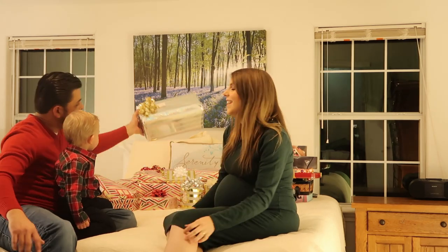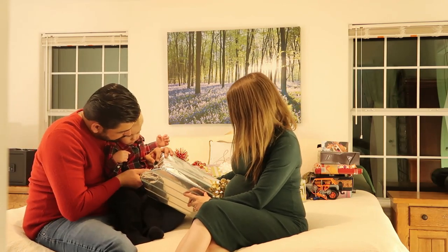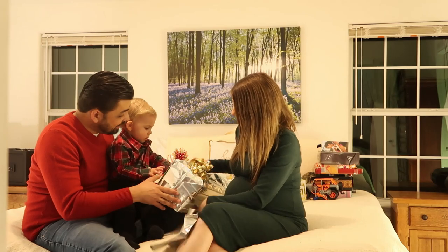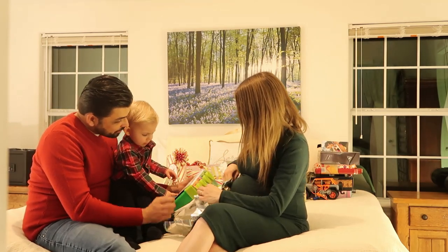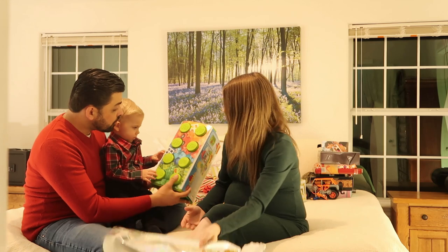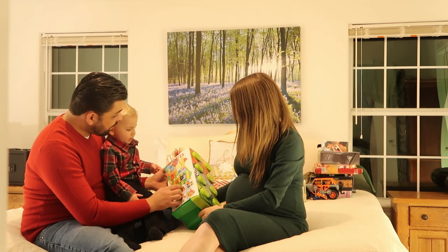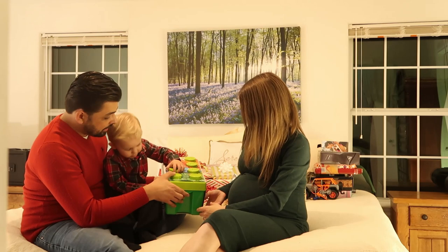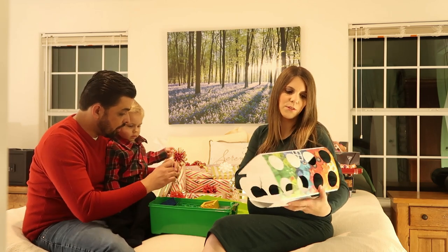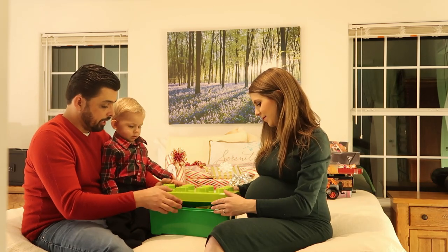What is it? Can you open it? Let's see what's in here. It's your first Lego set! It's your first Lego set — Lego Duplo, for one and a half to five years old. We're going to play with that later. All right, it's another one for baby. Let's open it up.